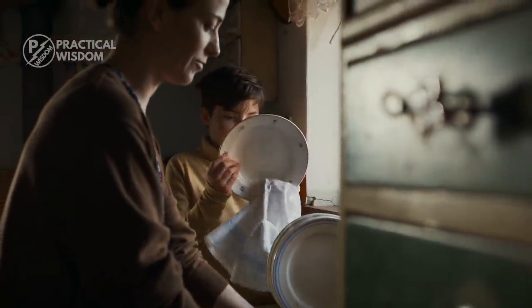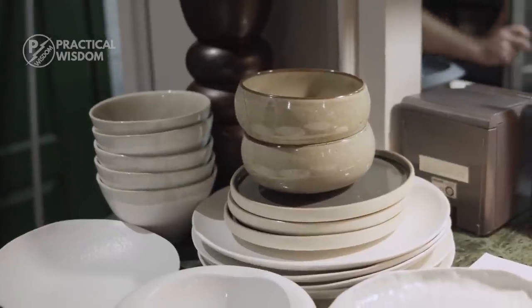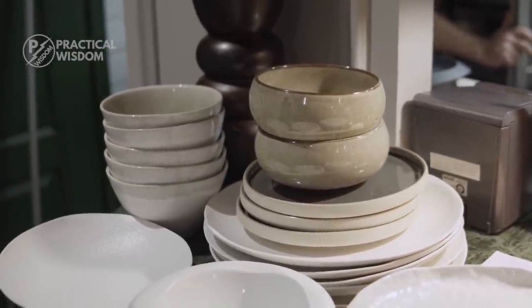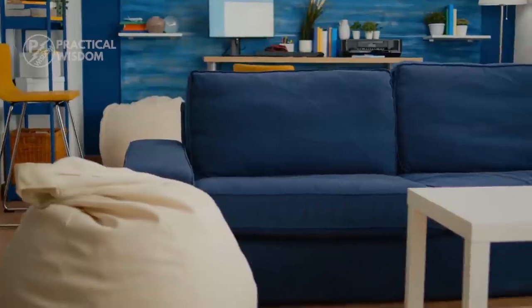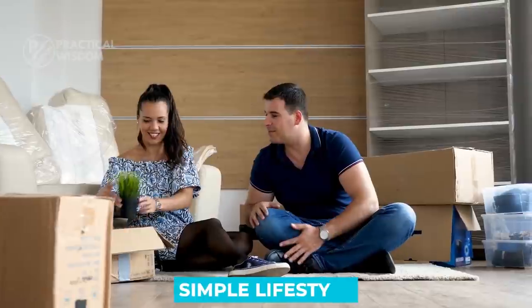Consider this: if you have fewer dishes to wash and dry, you'll save time. There's no reason to fight over the last Tupperware stack, none of which matches, by the way. And spending less time and money on stuff, and more time and energy on truly living, allows you to live a simple lifestyle.